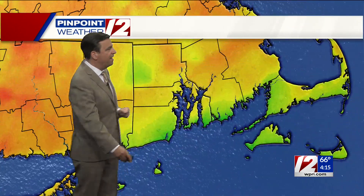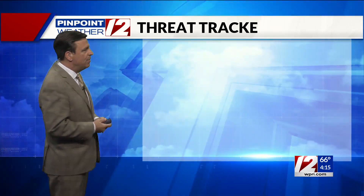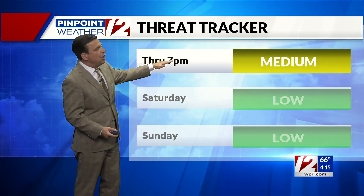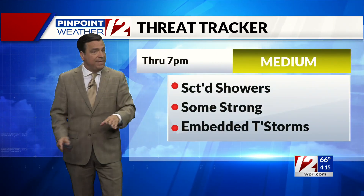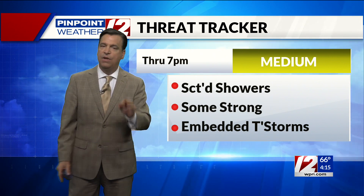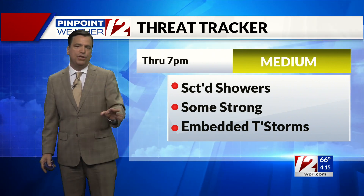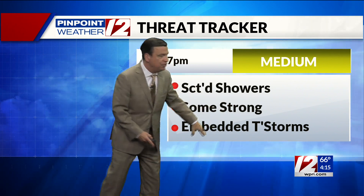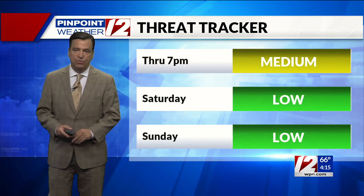So this scene will change significantly in the next 30 to 45 minutes. In the meantime, it is mild and muggy. Temperatures that were in the 70s have cooled back into the 60s. Our threat tracker is elevated through about 7 o'clock this evening. So your Friday evening plans — I think once we get beyond 7, 8 o'clock this evening, we're in the clear as far as any showers or storms. But from now through about 7 o'clock: scattered showers, a few strong thunderstorms embedded, and some downpours as well.